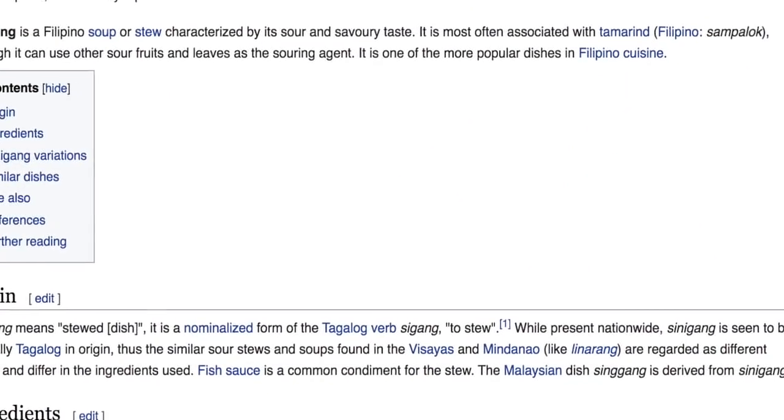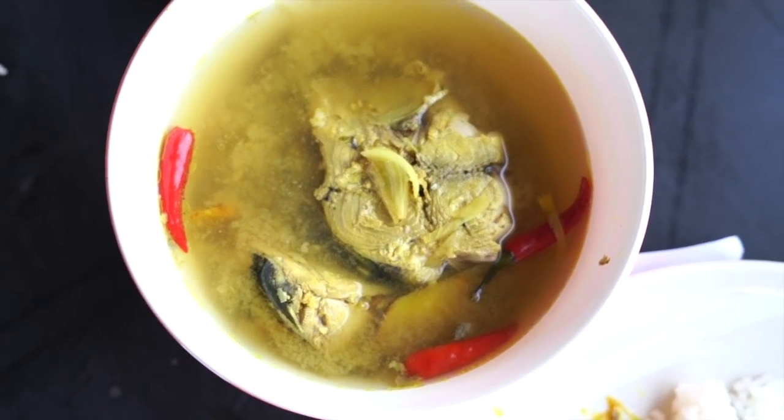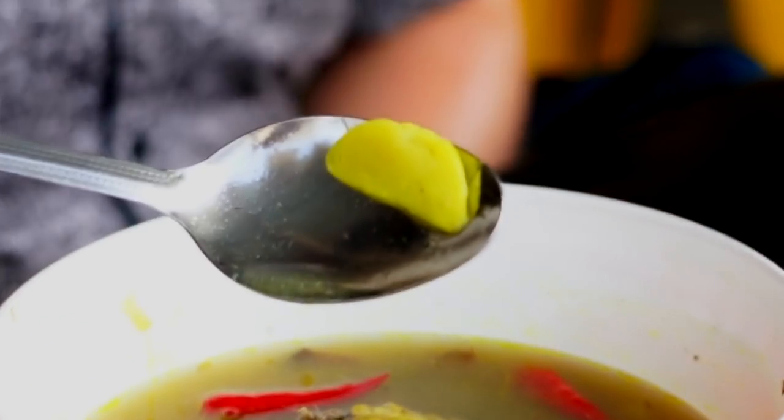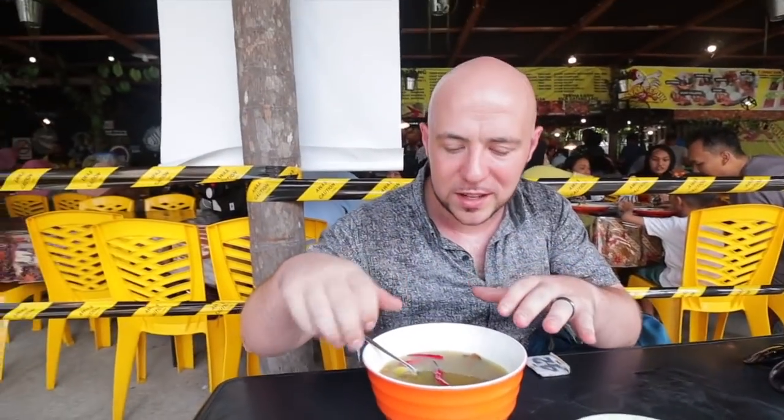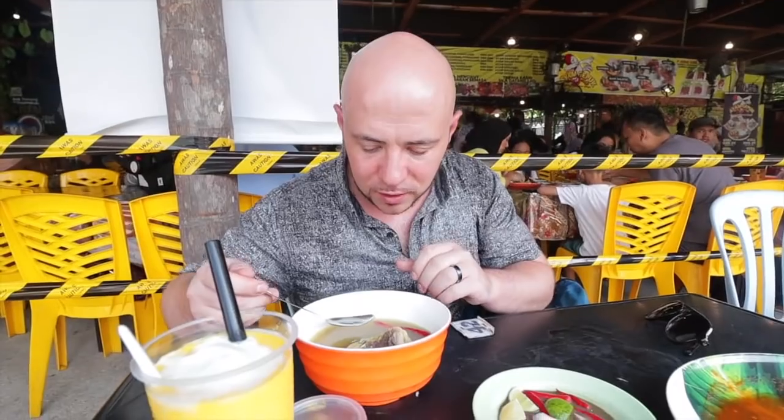Immediately when we saw singang, we thought of sinigang — the sour soup from the Philippines that's often served with fish or chicken. The broth is clear but has a little bit of yellow in it as well. It's got chopped onions, cloves of garlic, turmeric root, and chili padi. The cool thing is it's in a big tub — you can scoop exactly what you want out of it, picking more chilies, more turmeric, more aromatics. And then you can pick out exactly how much fish you want, and they'll charge you based on that. Before I try it with the fish, I'm going to try just the broth first.